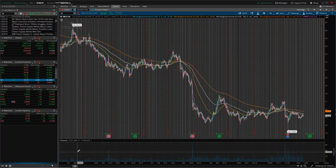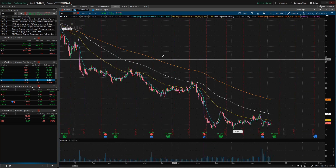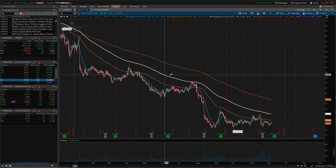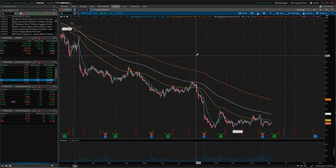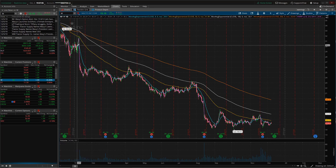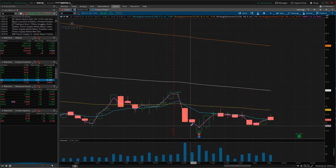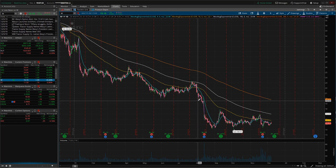Here we are in the 180-day chart for Macy's, ticker symbol M, in the Thinkorswim platform. We're going to back out to the full year, which shows the high back in December of last year at $32. There are pretty significant gaps — a gap down here and another gap down here. This one in August was on earnings where the stock dropped 13% off of poor earnings. Then we have another earnings dip here, not as dramatic as the 13% drop, but they're coming short on all these earnings.